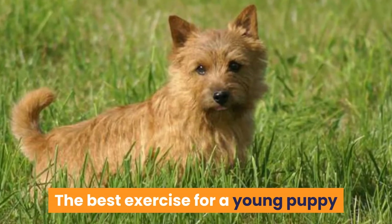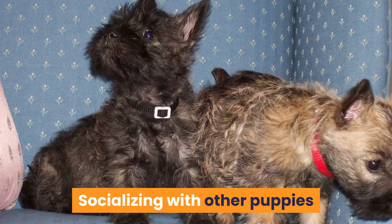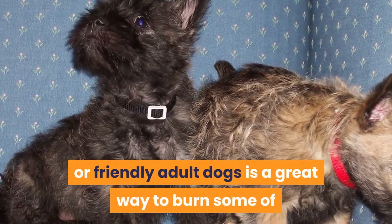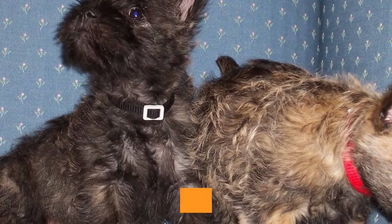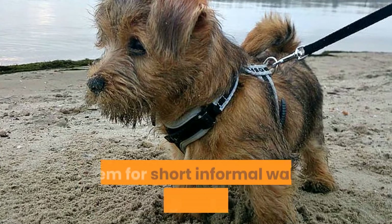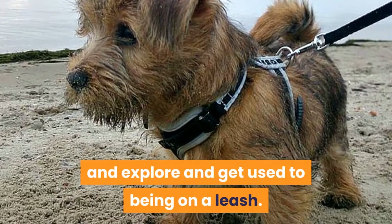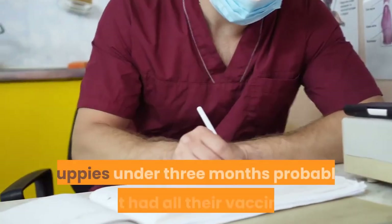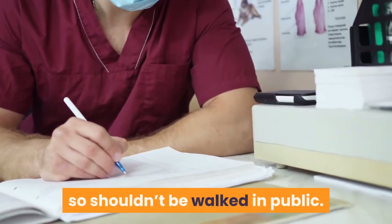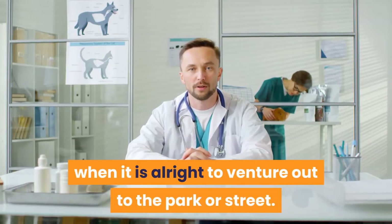The best exercise for a young puppy is free play with age-appropriate toys. Socializing with other puppies or friendly adult dogs is a great way to burn some of that puppy energy, along with teaching them the social skills they need. As your Cairn Terrier puppy gets older, you can take them for short informal walks, allowing them to sniff and explore and get used to being on a leash. Puppies under 3 months probably haven't had all their vaccinations, so shouldn't be walked in public. Check with your vet when it is alright to venture out to the park or street.